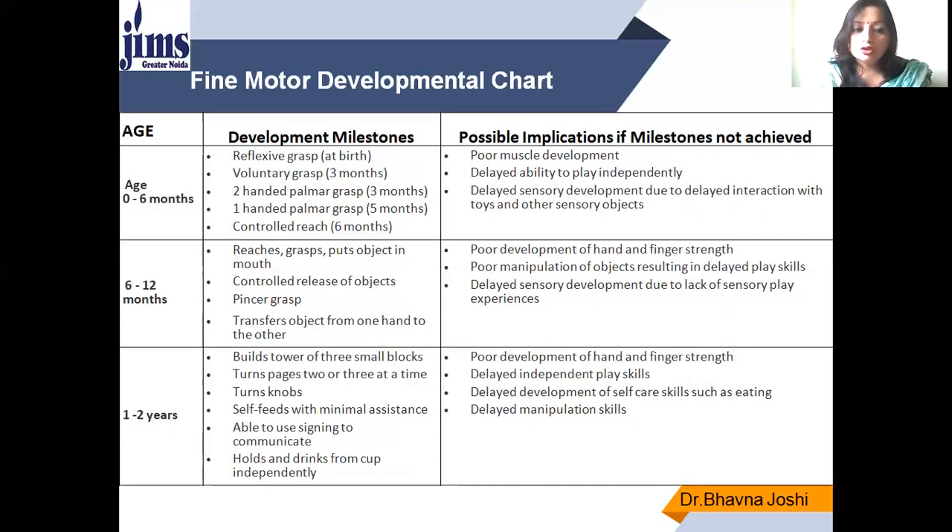When the child reaches one to two years of age, he or she is able to build towers using big blocks, turn pages two or three at a time, turn knobs, self-feed with minimal assistance — such as tearing chapati and putting it in the mouth — use signs to communicate, and hold and drink from a cup independently. If not achieved, there is poor development of hand and finger strength, delayed independent play skills, delayed development of self-care, and delayed manipulation skills.